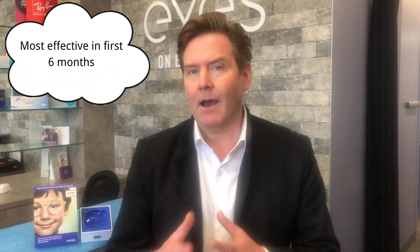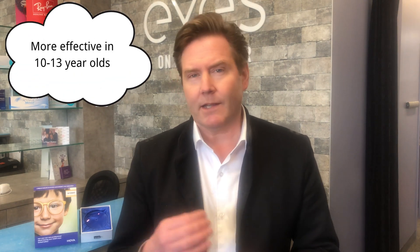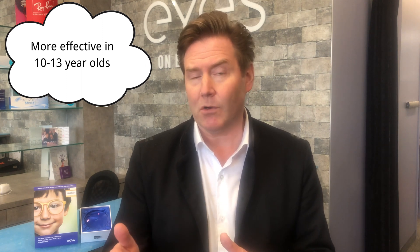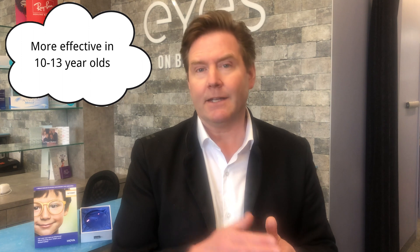A couple of interesting notes from the study: the biggest effect of the DIMS technology occurred in the first six months. Also, there seemed to be slightly more effectiveness of the DIMS technology in older kids — the 10 to 13 year olds — versus the 8 to 12 year olds. Overall, study one showed the DIMS technology was effective in slowing myopia progression compared to standard single vision lenses.